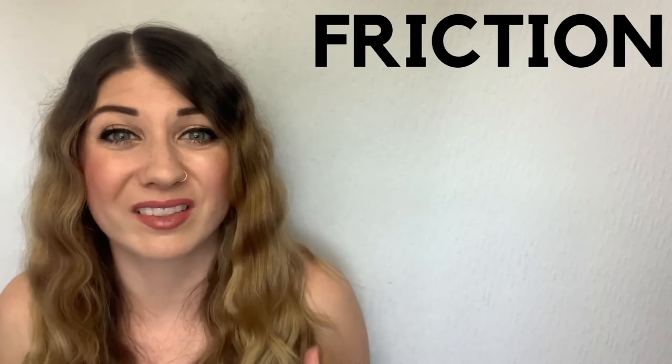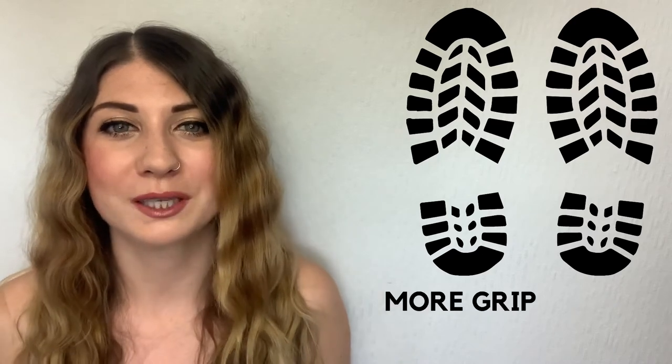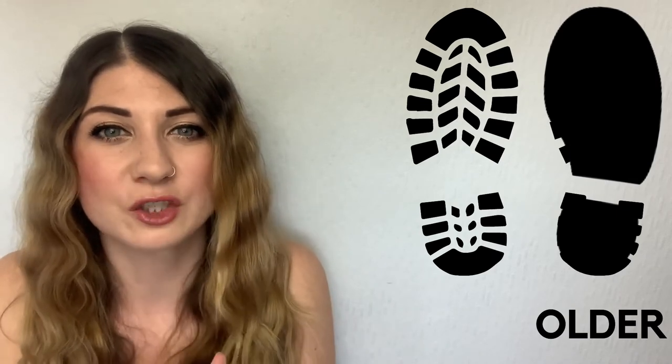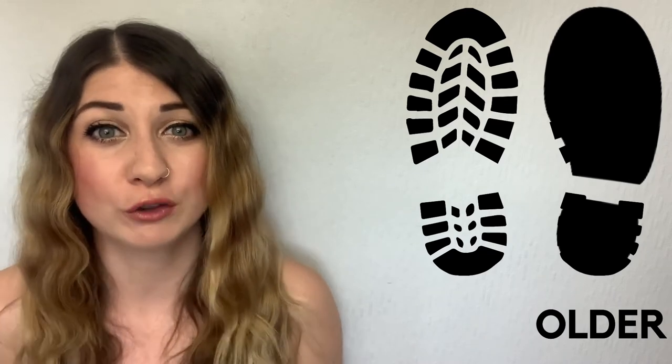Friction is what allows the tires on your car to grip the road surface. Without this friction, car tires wouldn't be able to grip the road to move you forward and also wouldn't be able to grip the road to help you stop. It's also why you have patterns on the soles of your shoes — the more grooves there are in the soles of your trainers, the more grip they'll have because there'll be more friction. That's why as trainers get older and more used, the sole gets worn into one smooth surface, losing their grip and making it harder to change direction whilst running.